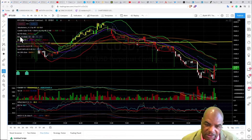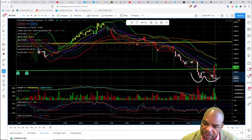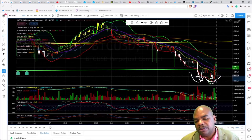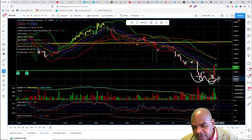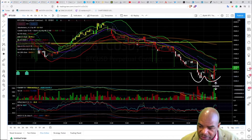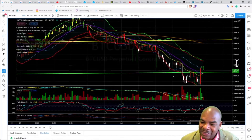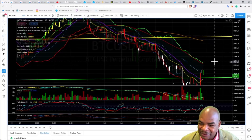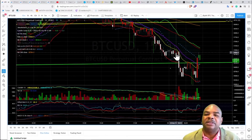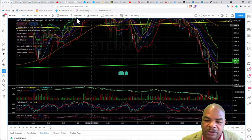There's a fake-out W pattern here. It looks like a W, but it's not, because this low is lower than the other low. Sometimes no trade is the best trade - sit on your hands and wait until a trade comes. Don't try to force the market or you're going to get burned.